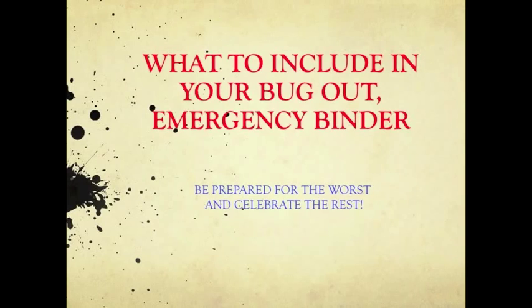Whether it's a natural disaster or a death in the family, every household needs a plan in order to survive, cope, and recover. By creating an emergency binder, you and your loved ones will be better equipped to endure unexpected adversity and enjoy peace of mind. It's a great feeling to be prepared. The whole goal behind this binder is to allow family members to have the ability to pick up and continue without missing a beat.